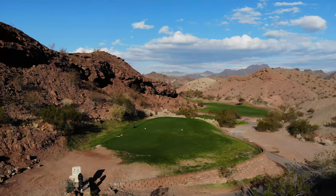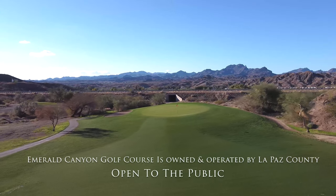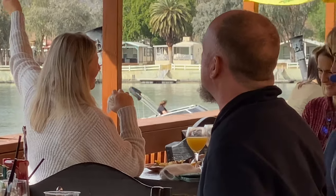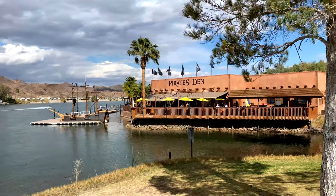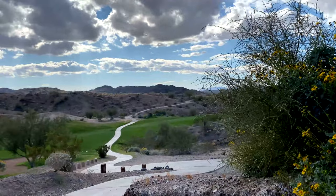Not only is the golf course unique and scenic, but the area around the golf course is very unique and scenic also. This would be a great place to bring your family for a vacation. If you like boating, fishing, skiing, hiking, or playing a great golf course, this would be the place to come.